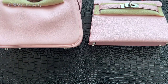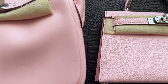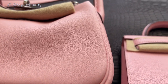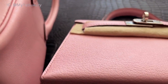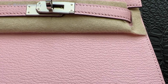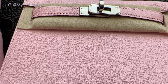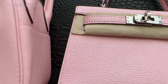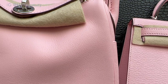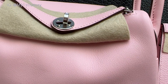Here we go — both rose sakura shades, one in swift and one in goat skin. On the left side we're looking at the rose sakura in swift leather. You can see it's a softer and less textured leather compared to the goat skin. Goat skin is harder, more durable, and holds its shape better. The swift rose sakura is very supple and has a great feeling in hand when you touch it.